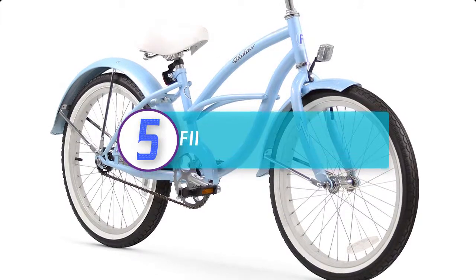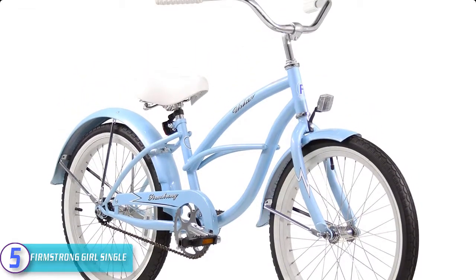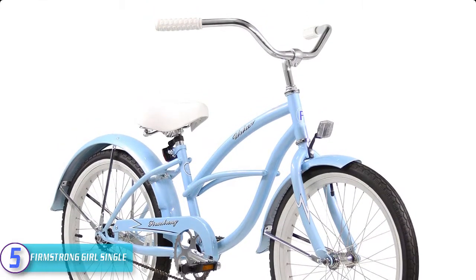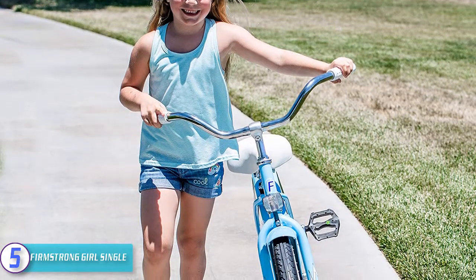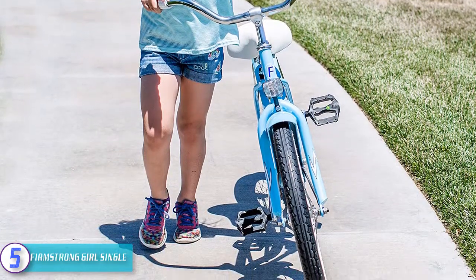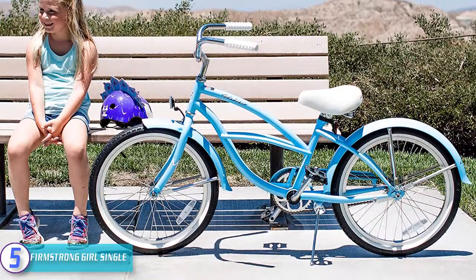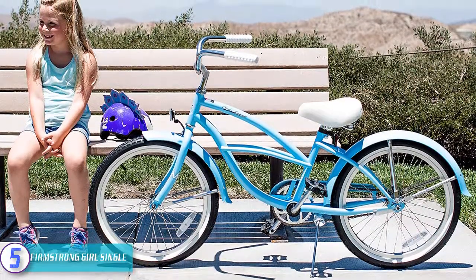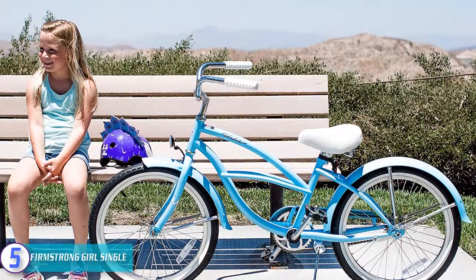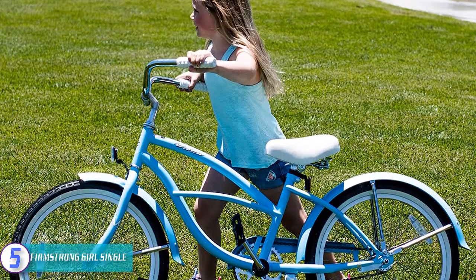Starting at number five we have the Firmstrong Girl Single. This bike is designed as the perfect cruiser for girls, with its 20-inch wheels and 13-inch frame. It is available in baby blue, mint green, and pink. The single-speed gear means a simple system with no complicated cables, and the coaster brake system — which requires simply pedaling backward to stop — makes it perfect for beginners. The saddle is low, comfortable, and includes two springs for a soft and cushioned ride.